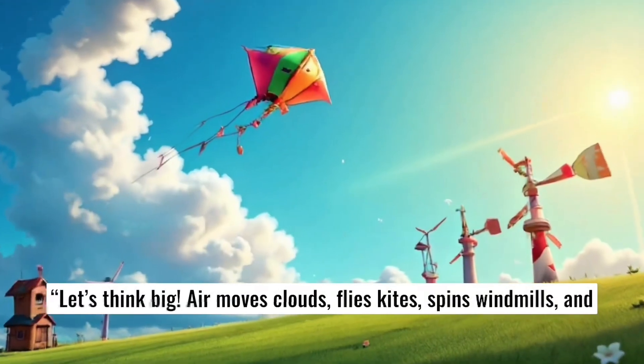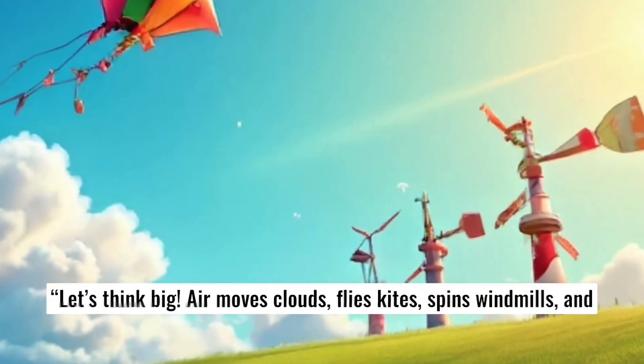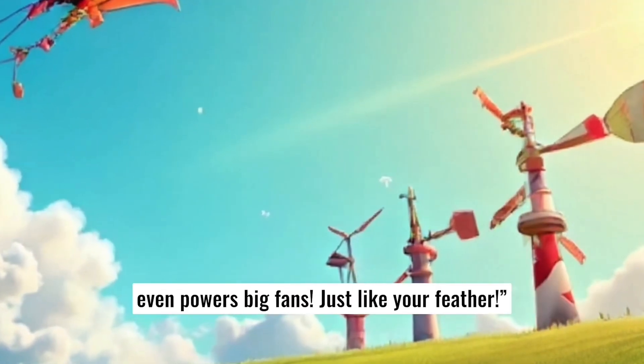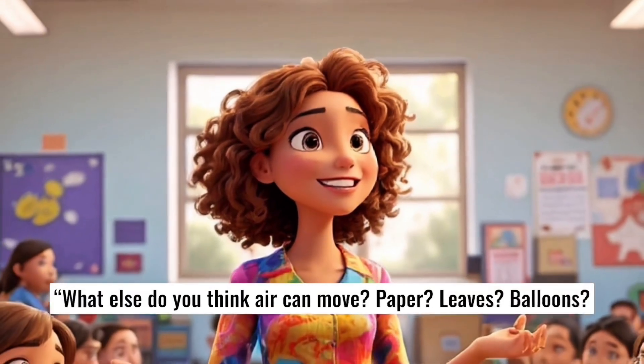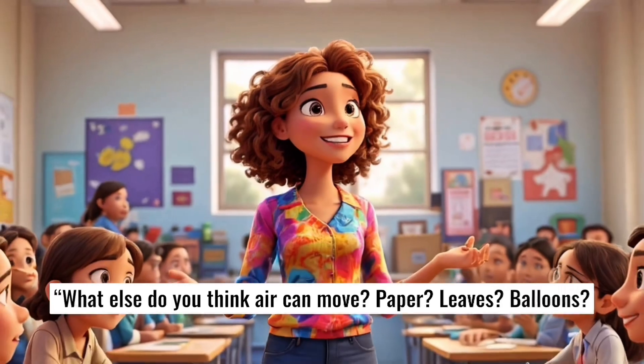Let's think big. Air moves clouds, flies kites, spins windmills, and even powers big fans — just like your feather. What else do you think air can move? Paper? Leaves? Balloons?